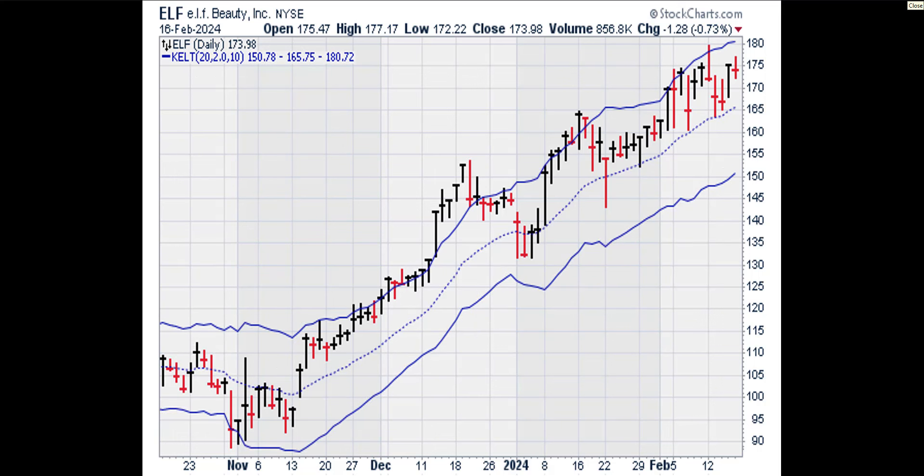Next, we're going to look at a daily chart that displays the Keltner Channel. As a rule, we don't want to buy calls if the stock price is above the upper Keltner Channel line. Anywhere inside the Keltner Channel or even below it is fine. ELF is below the upper Keltner Channel line, so ELF is inside the buy zone.